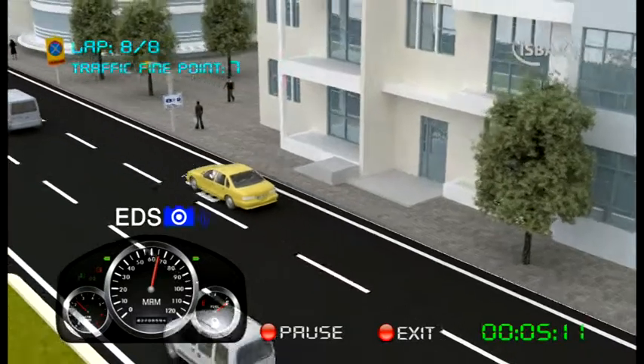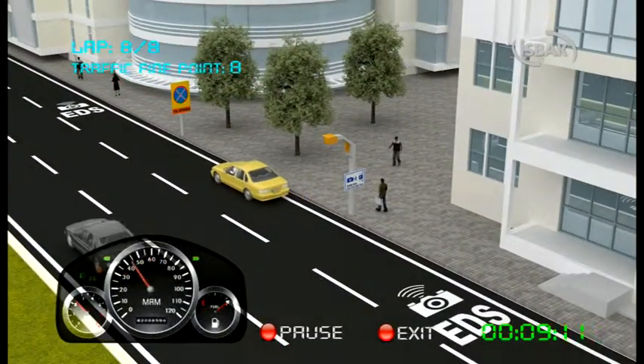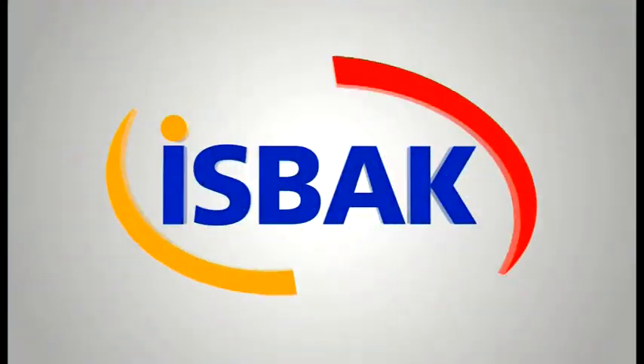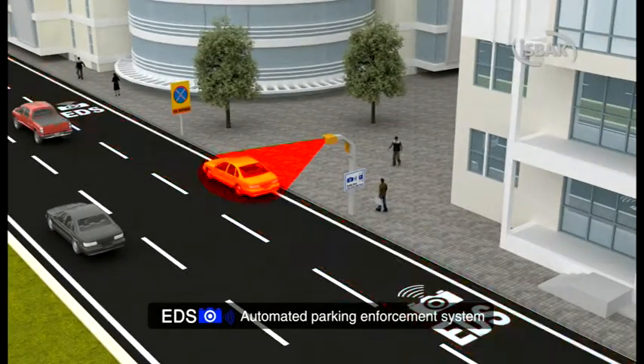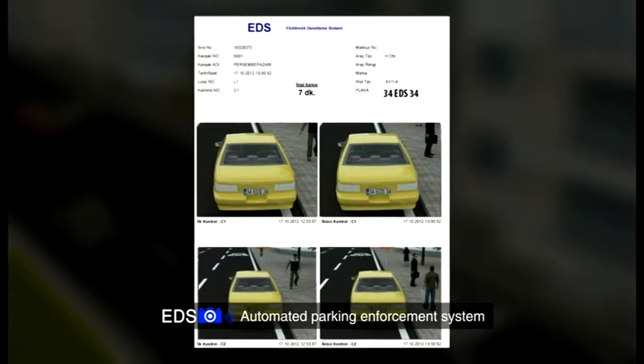Attention! There is a parking violation detection system on this road. You have parked in a restricted area. This system detects vehicles committing parking violations automatically via cameras, and sends the violation records digitally to the determined center.